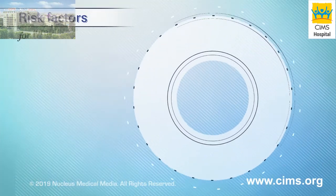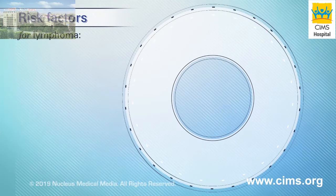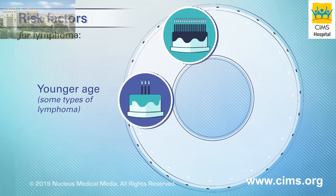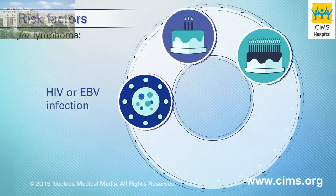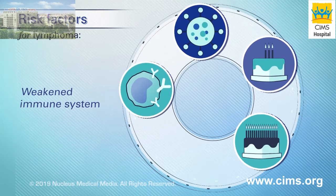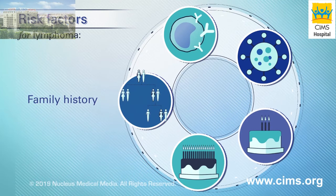The cause of lymphoma isn't known, but there are some things that can increase your risk. Being older in age — but a younger age is also a risk factor for some types of lymphoma. Infection with certain viruses such as the human immunodeficiency virus or the Epstein-Barr virus, having a weakened immune system, and having a family history of lymphoma.